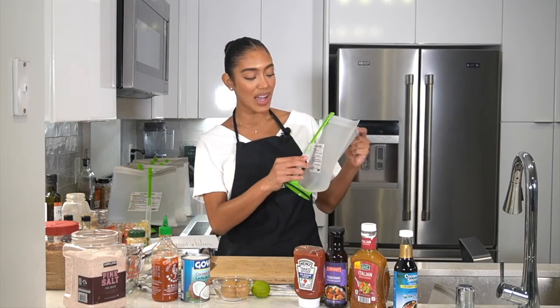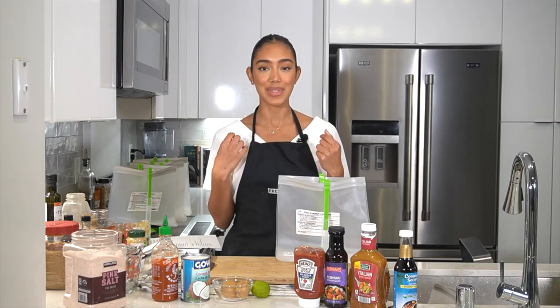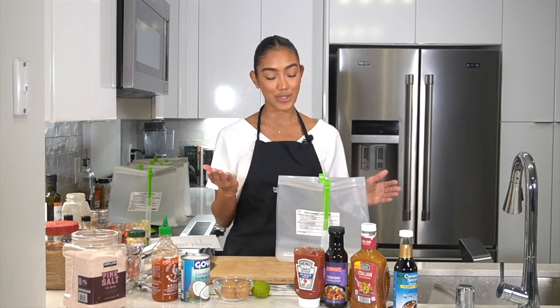We're going to start with Thai peanut chicken. This is one of my favorite ones. I am obsessed with peanut butter. I can't consume it as much as I want to because it does break my face out a little bit, but I still love it. It's great to have it in moderation, and the amount of peanut butter in this recipe is great if you have allergies too.